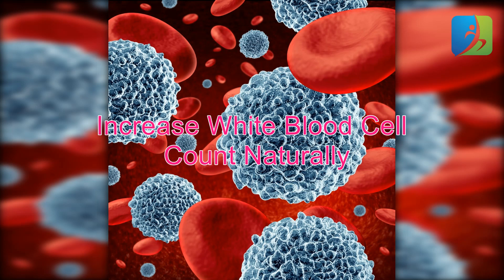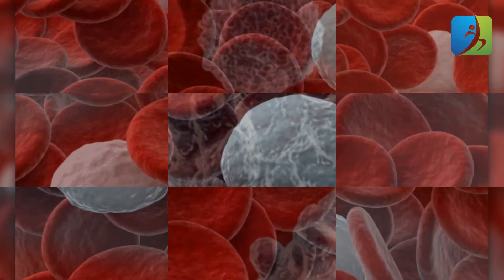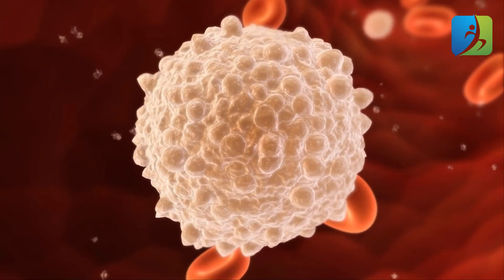How to increase white blood cell count naturally. Several health conditions can cause the white blood cell count to plummet — infections, leukemia, cancer treatments, anemia, medications, autoimmune disorders, and even allergies can all weaken the immune system, leaving the body more vulnerable to infections. Fortunately, there are natural ways to boost your supply of white blood cells.